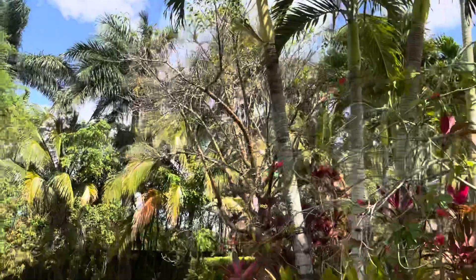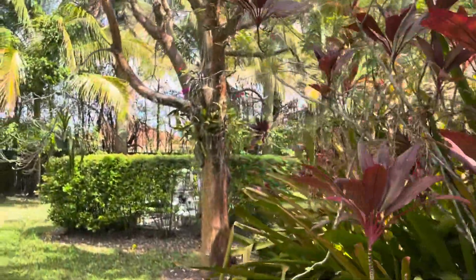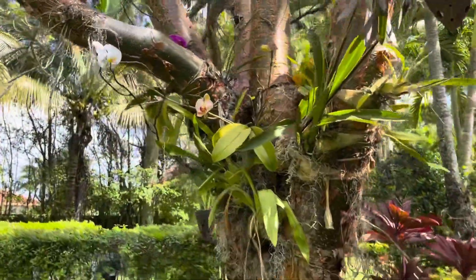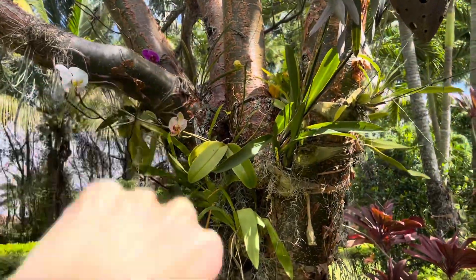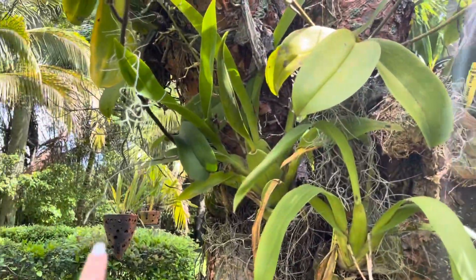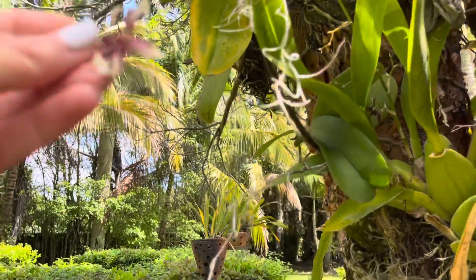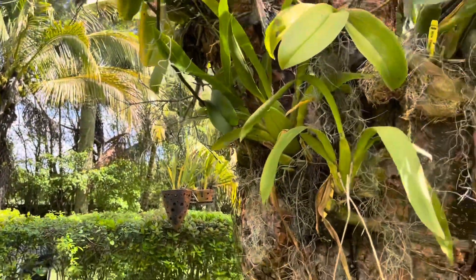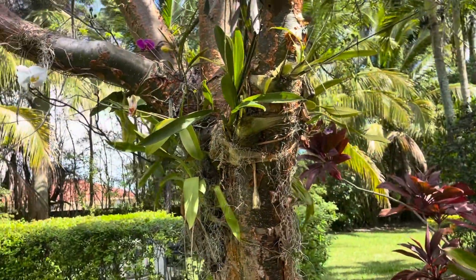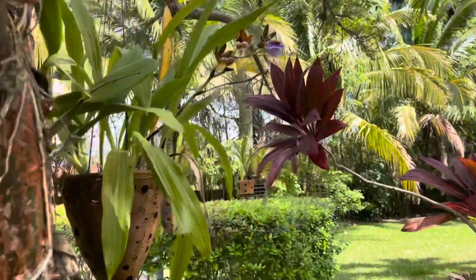Turning the corner here, on my gumbo limbo tree I have mounted oncidiums, some Phalaenopsis, and an Encyclia all the way over there. I have mainly oncidiums mounted here. I have a Sherry Baby right over here that's just coming out of bloom — you can see lots of her flowers just finishing up. Same thing: never fertilize, never water unless there's a drought.